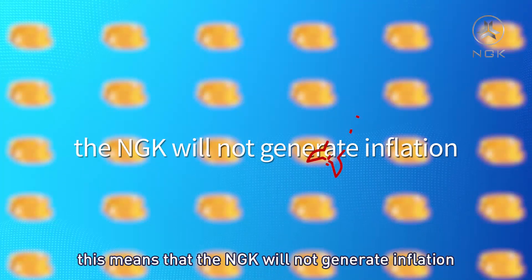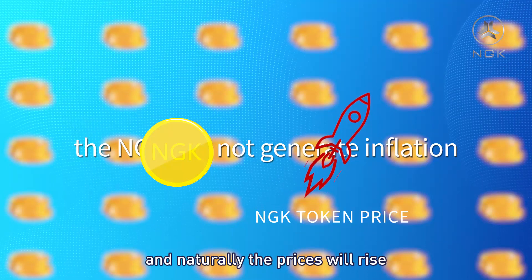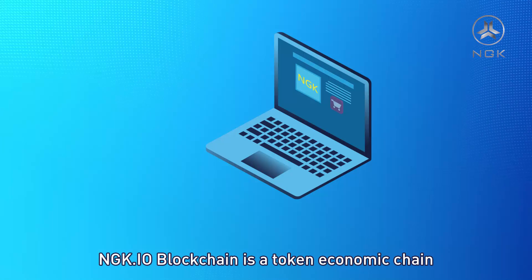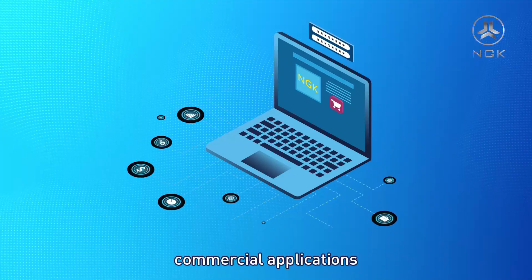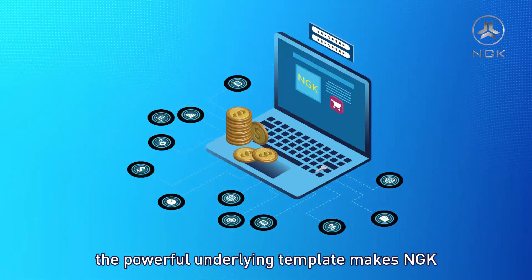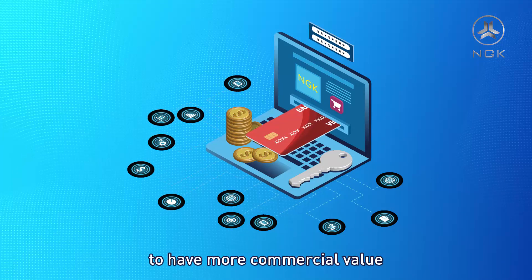This means that NGK will not generate inflation and naturally the prices will rise. NGK.io blockchain is a token economic chain which connects the real world, commercial applications, asset on chain, identity verification, and more. The powerful underlying template gives NGK greater commercial value.